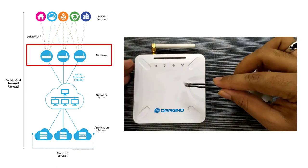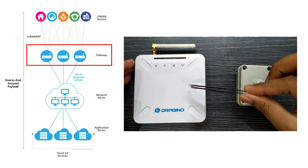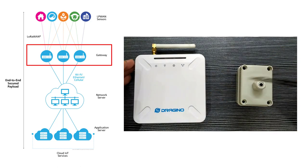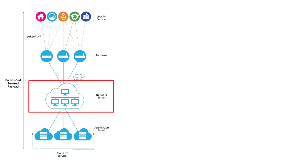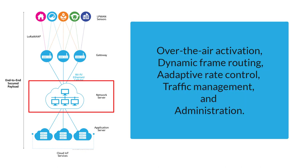The communication between end node and gateway is bidirectional, meaning the end node can send data to the gateway, but it can also receive data from the gateway. The network server acts as the LoRa network manager. It is responsible for scanning and rejecting duplicate data received by multiple gateways and serving the application server. In addition, the network server performs network management functions like over-the-air activation, dynamic frame routing, adaptive data rate control, MAC management, and administration.